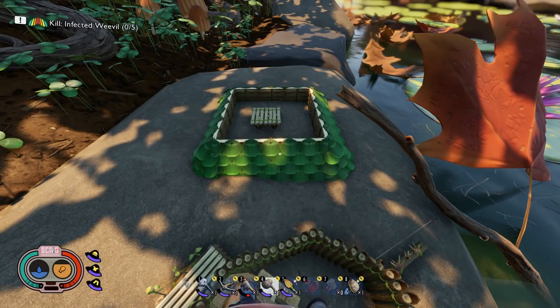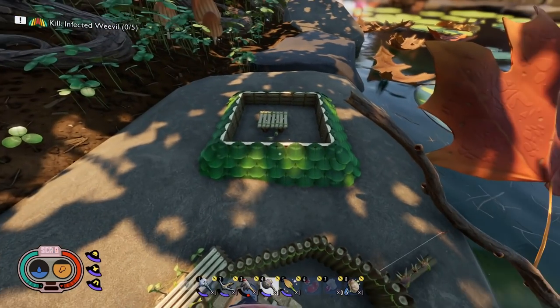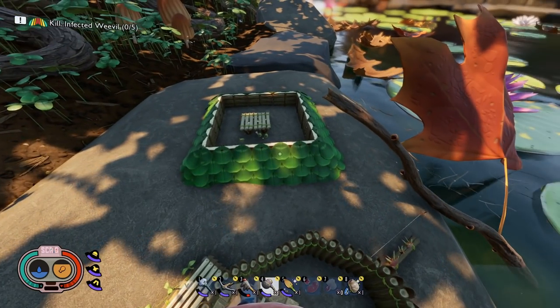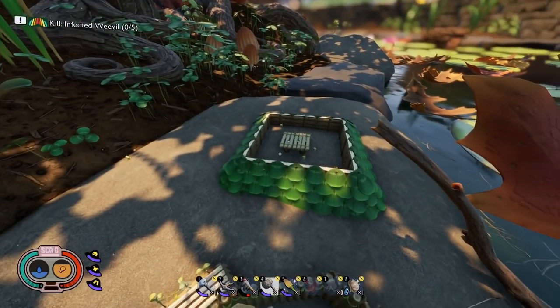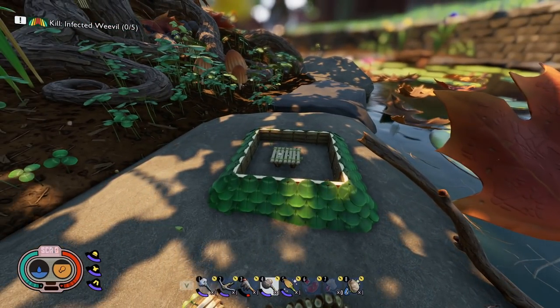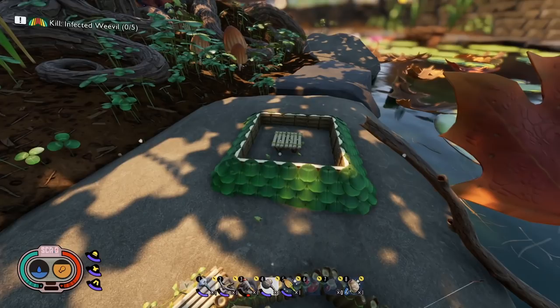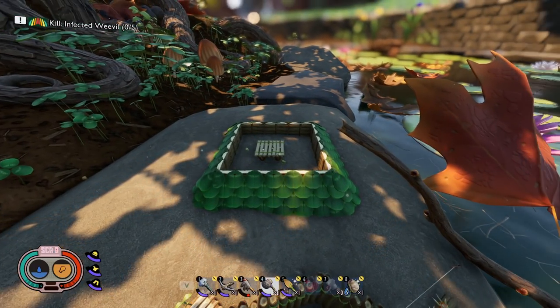One of the most popular Grounded videos on my channel is the easy trap for capturing aphids and weevils for pets or infinite food. In that video I showed a very simple build that would trap aphids and weevils in very large numbers. Unfortunately the Hot and Hazy update broke the trap — the aphids and weevils will walk up to the edge but turn away instead of falling inside. I was able to modify it slightly to capture weevils, but the aphids still refuse to cooperate.